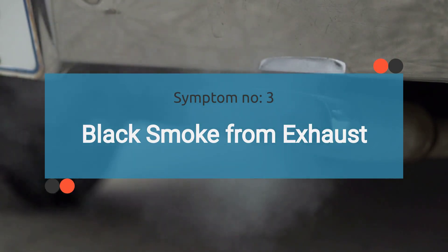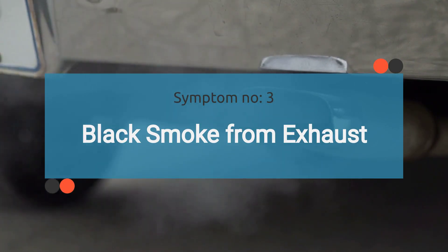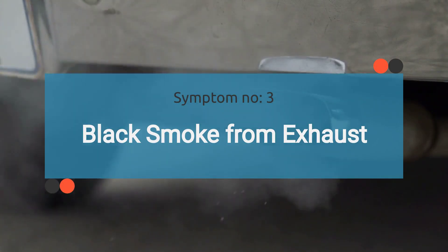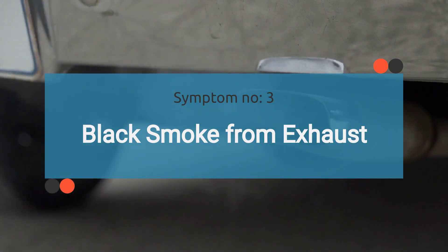The number three symptom is black smoke from exhaust. An excessively rich fuel mixture caused by a faulty fuel regulator can lead to black smoke emissions from the exhaust. This indicates incomplete combustion of fuel and may also result in reduced fuel efficiency. Additionally, it may cause carbon blockage on your catalytic converter and oxygen sensors.